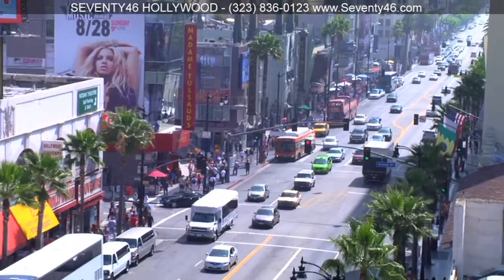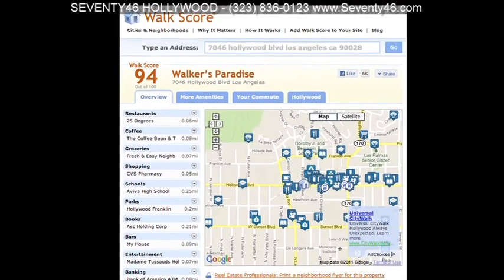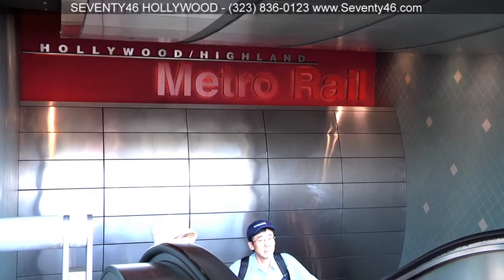As far as convenience goes, it can't get much better. Walkscore.com gives 7046 a 94, calling it a walker's paradise. The metro is only two blocks away.